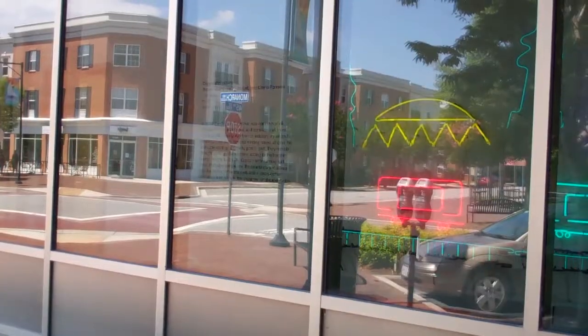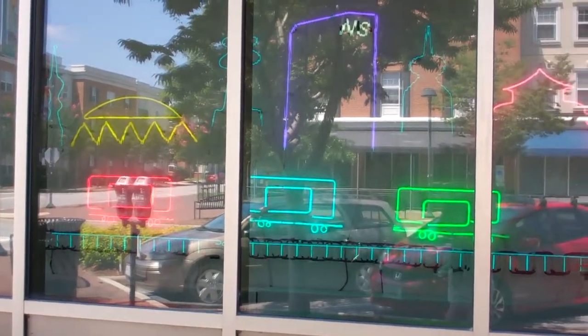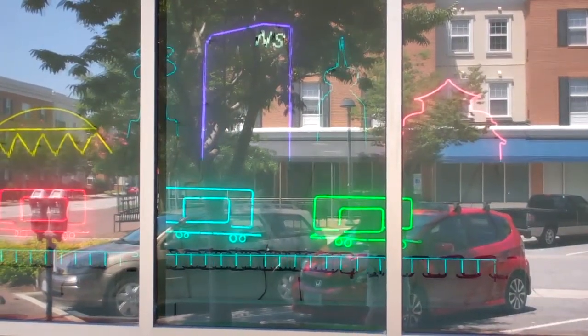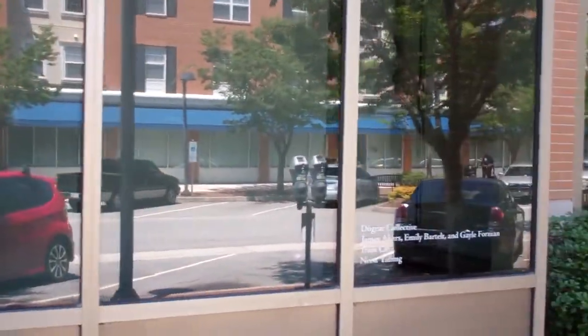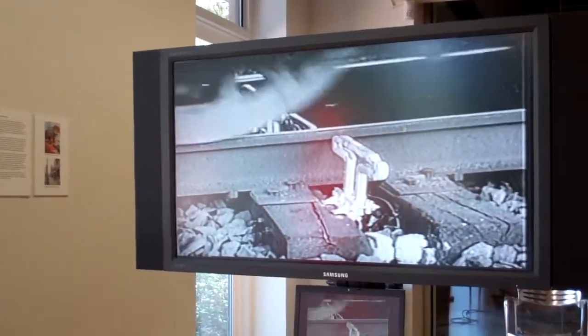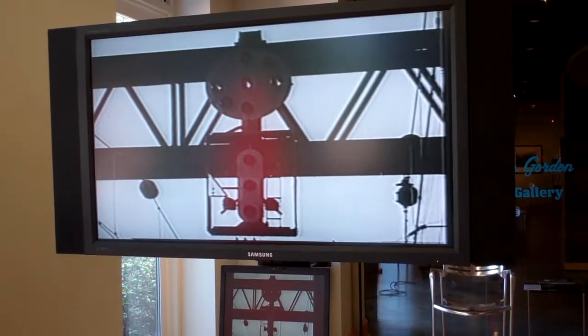Let's go find that train exhibit. I made it to the art gallery and through the window you can see some neon train, so you know it's in there and it has to do with trains. The signal will be displayed ahead of the train.